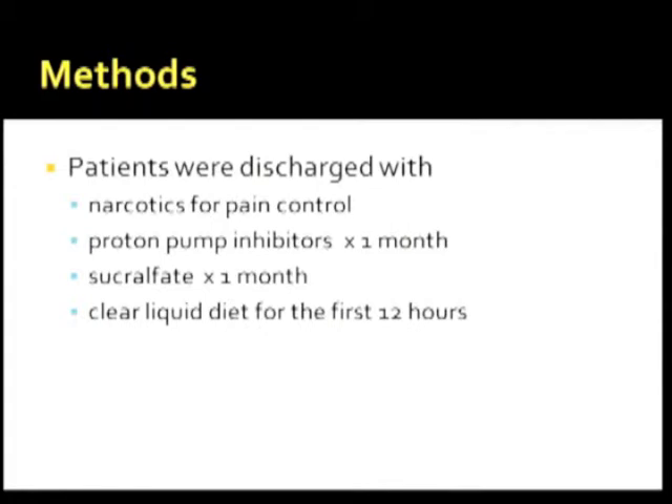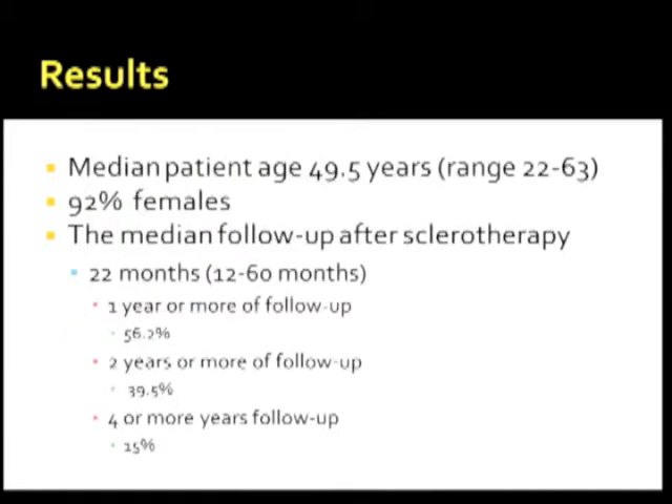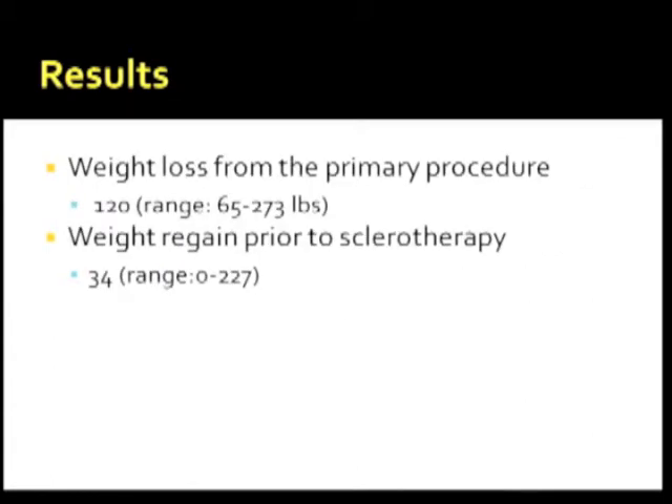Clear liquids were instructed for the first 12 to 24 hours after the procedure. In our results, 48 patients were identified. The original gastric bypass procedure was done between 1991 and 2007, with a median of five years between the bypass and the start of sclerotherapy. Median patient age was 49.5 years, female gender was 92%, and median follow-up was 22 months. Follow-up at one year was 56%, at two years 39.5%, and four years or more for 15% of patients.